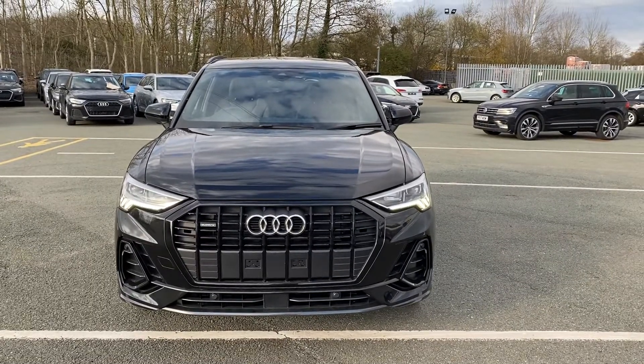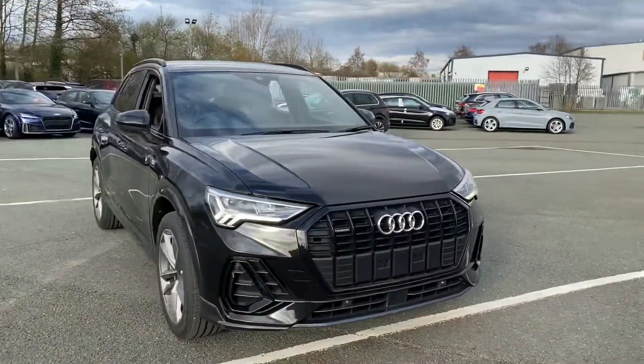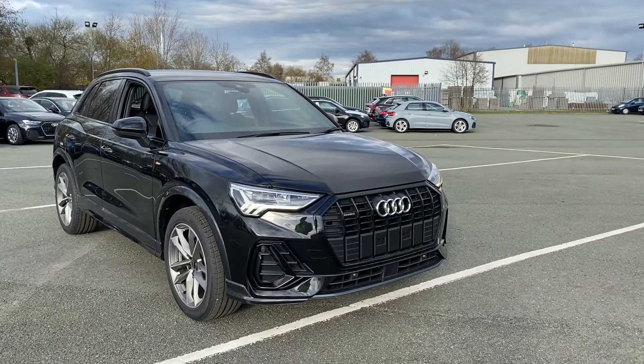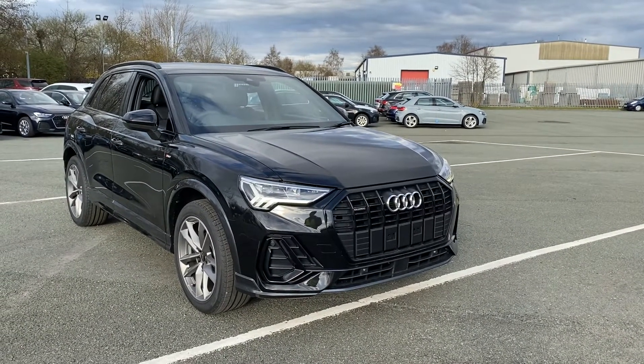Hi, it's Stuart at Preston Audi, just going to take you around this Audi Q3 we have in stock. This is the Q3 Estate, not the Sportback body. It's a Black Edition 35 TDI Quattro, so it's a two litre turbo diesel with four wheel drive, finished in Mythos Black Metallic.